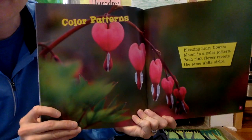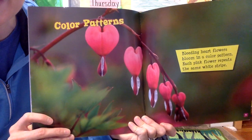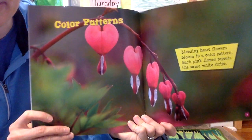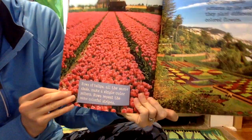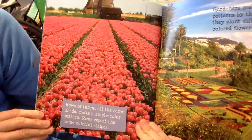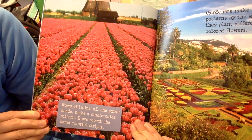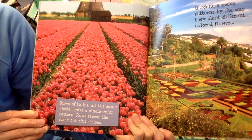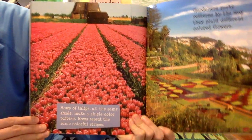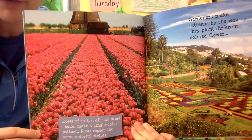Color patterns. Bleeding heart flowers bloom in a color pattern — each pink flower repeats the same white stripe. Rows of tulips, all the same shade, make a single color pattern. Rows repeat the same colorful stripes. Gardens make patterns by the way they plant different colored flowers.